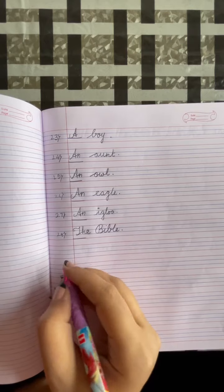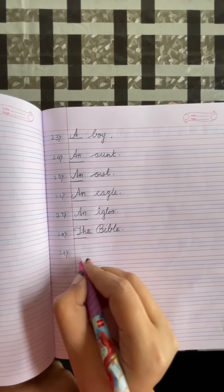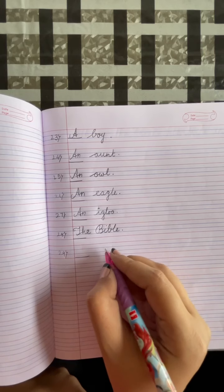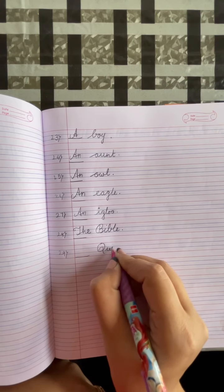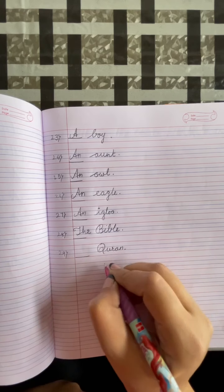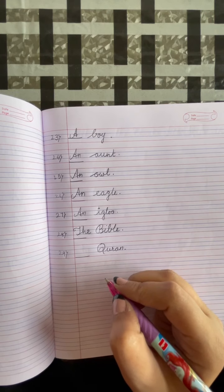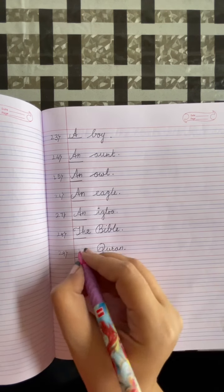Number 29: dash, Quran. Put a full stop. Quran is also a Holy Book of Muslims. It is a unique thing, so we will write THE.